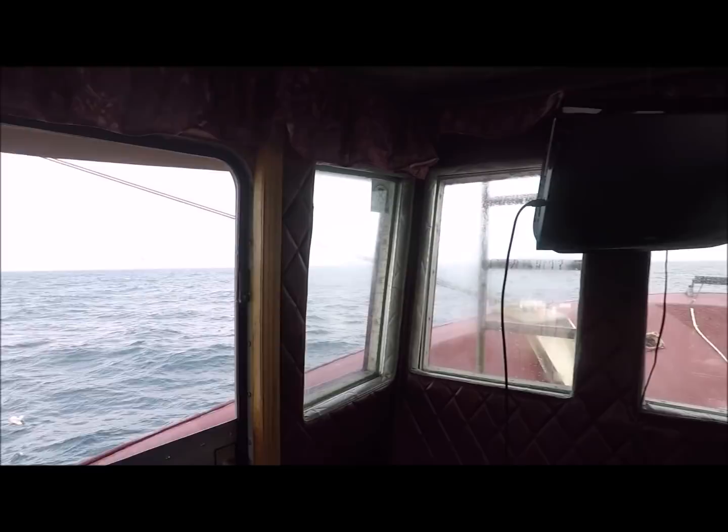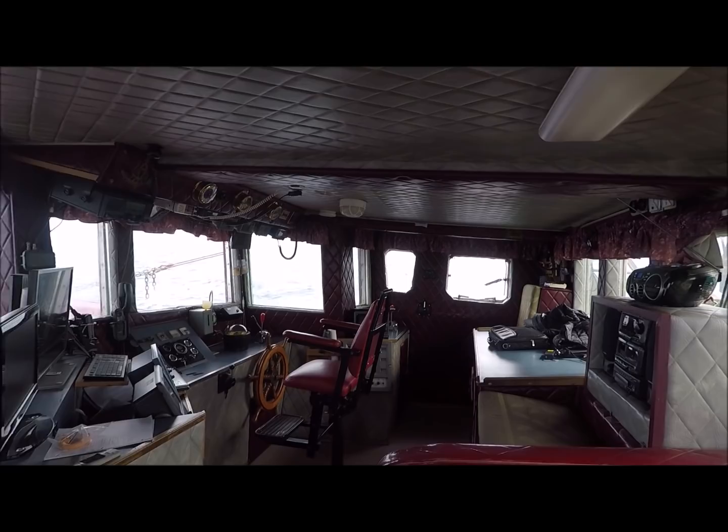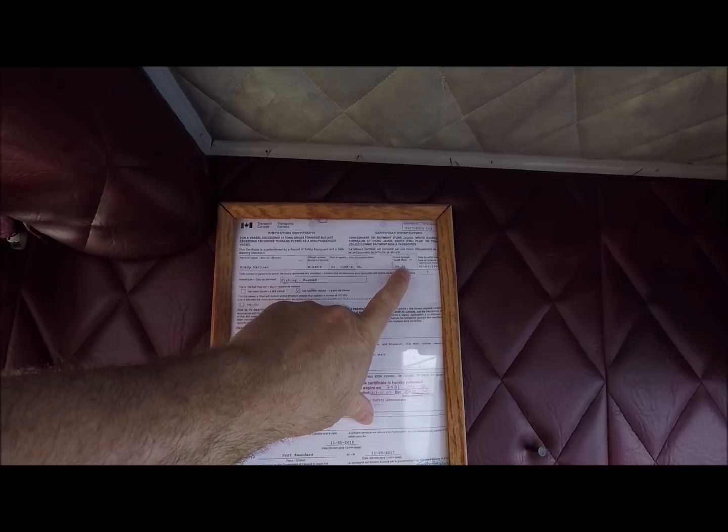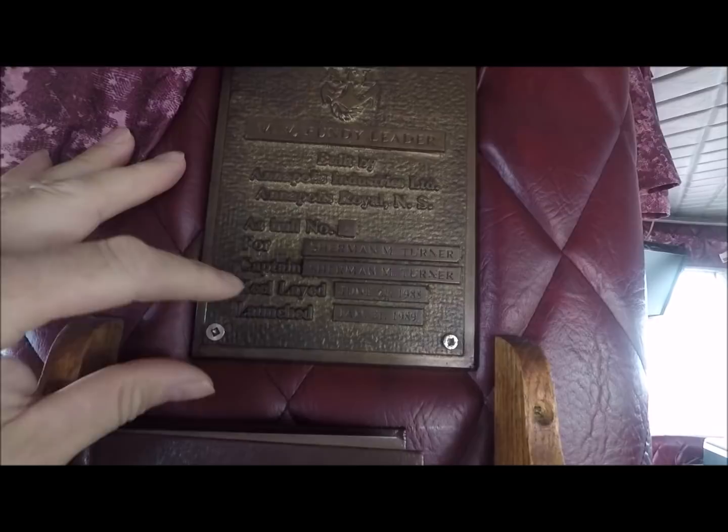The Brady Mariner — she's 64 foot 11 inches, 23 feet at the beam, and 95 gross tons. There's a little plaque here: MV Fundy Leader, built by Annapolis Industries Limited, Annapolis Royal, Nova Scotia. She's hull number one for Captain Sherman M. Turner. Keel laid June 21st, 1988, launched January 31st, 1989.